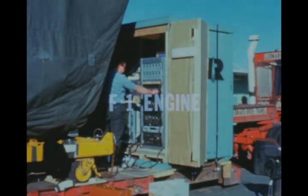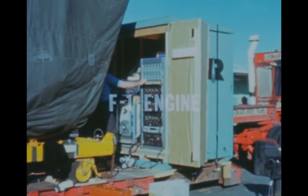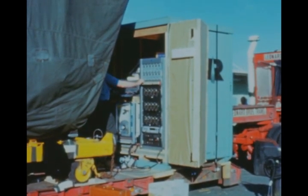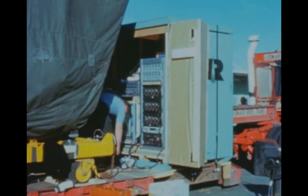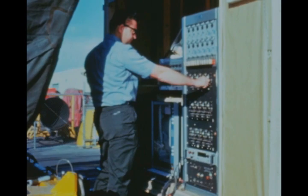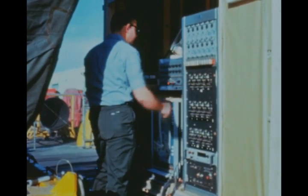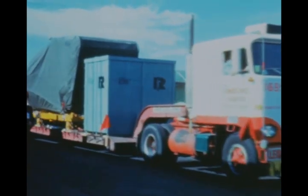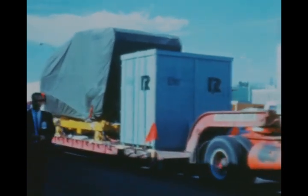Seven F-1 engines were delivered this quarter by the prime contractor Rocketdyne. Instrumented to allow study of vibration levels, one of the engines was used to further substantiate the feasibility of cross-country truck transportation for F-1s instead of air transportation. The truck-transported engine arrived at the Marshall Center in excellent condition after its two-week trip from the Rocketdyne Canoga Park, California plant. A total of 56 F-1 engines have now been delivered to NASA, including those for the first seven Saturn V flight vehicles.